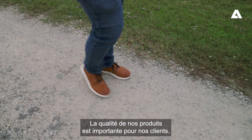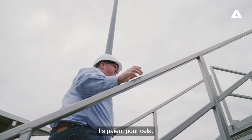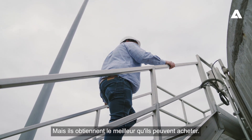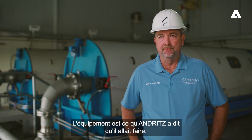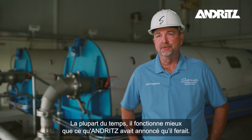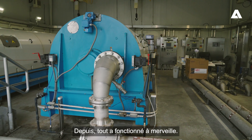Quality of our products is important to our customers. Our customers expect quality when they buy Andritz equipment. They pay a premium for it, but they get the best they can buy. The equipment does what Andritz said it was going to do — most of the time it works even better than what Andritz said it would. Ever since then everything's been running great.